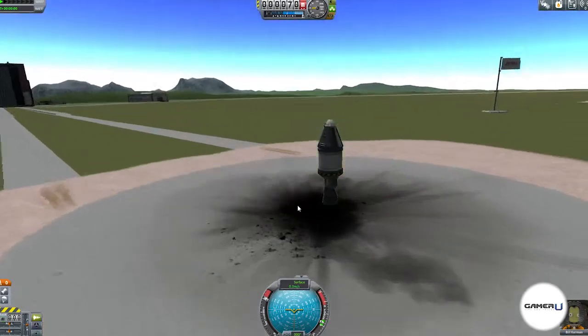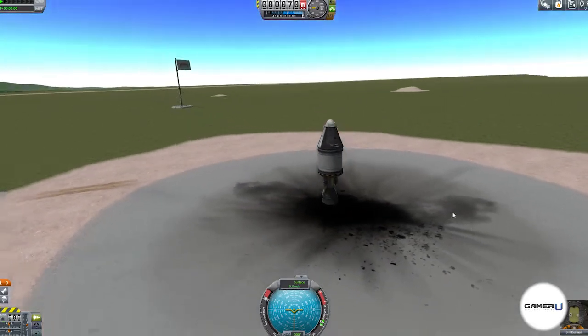Exploring space can be fun, but it's so big and takes a while to get anywhere. What if you just want to run around and explore planets?